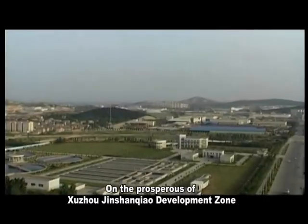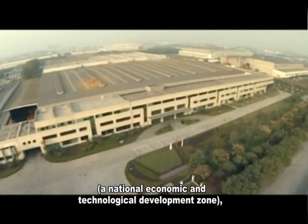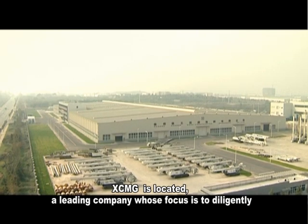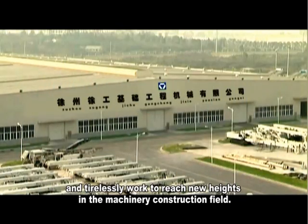On the prosperous Xuzhou Jinshanqiao Development Zone, a national economic and technological development zone, XCMG is located — a leading company whose focus is to diligently and tirelessly work to reach new heights in the machinery construction field.